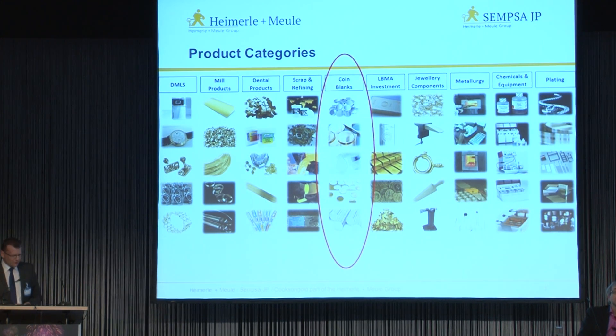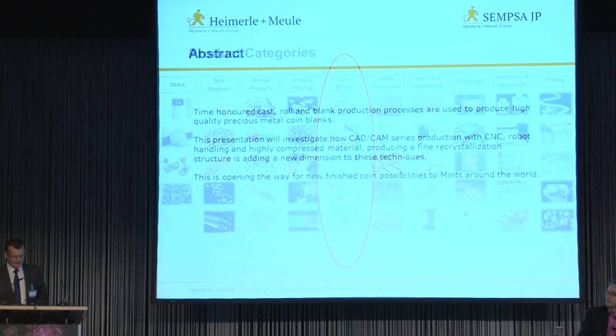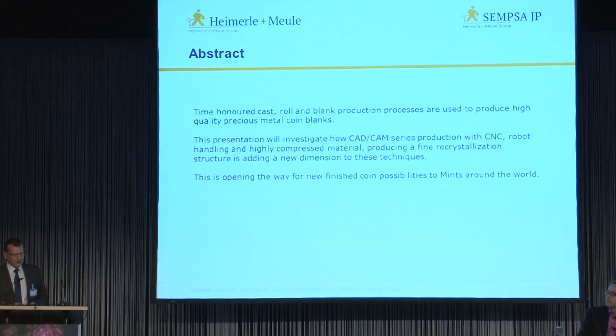We are going to concentrate on what we are doing with coin blanks. First, a quick look at the abstract submitted to the organisers. Time-honoured cast and roll blank production processes are used to produce high quality precious metal coin blanks. This presentation will investigate how CAD-CAM series production with CNC robot handling and highly compressed material producing a fine recrystallisation structure is adding a new dimension to these techniques, opening the way for new finished coin possibilities to mints around the world.